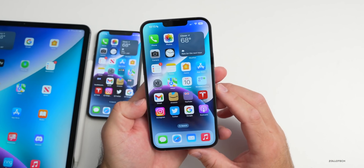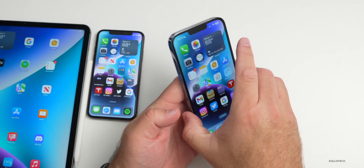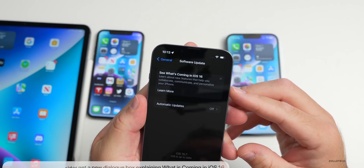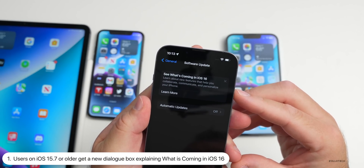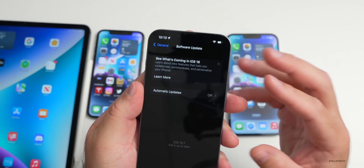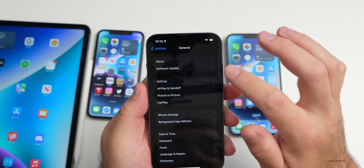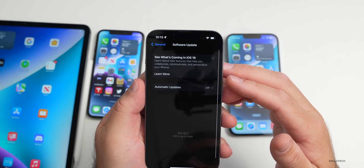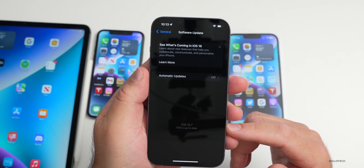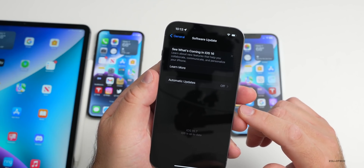The first thing: if you're running iOS 15 or 15.6.1 and you go to Software Updates, there's a new image that says 'See what's coming in iOS 16 — learn about new features that help you collaborate, communicate, and personalize your iPhone.' Many people have been asking about this. If you just go to Software Update in your Settings, you should see it — this phone is even on iOS 15.7 and it's popping up. If you want to learn more, tap on that little icon.